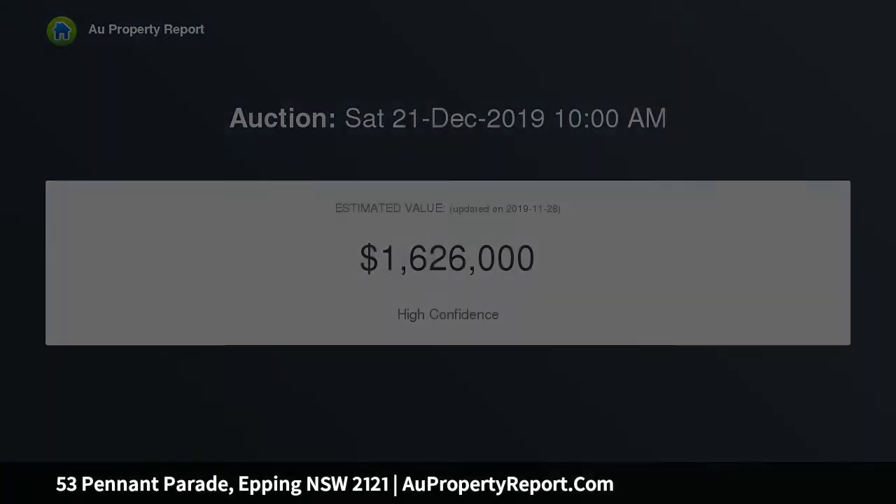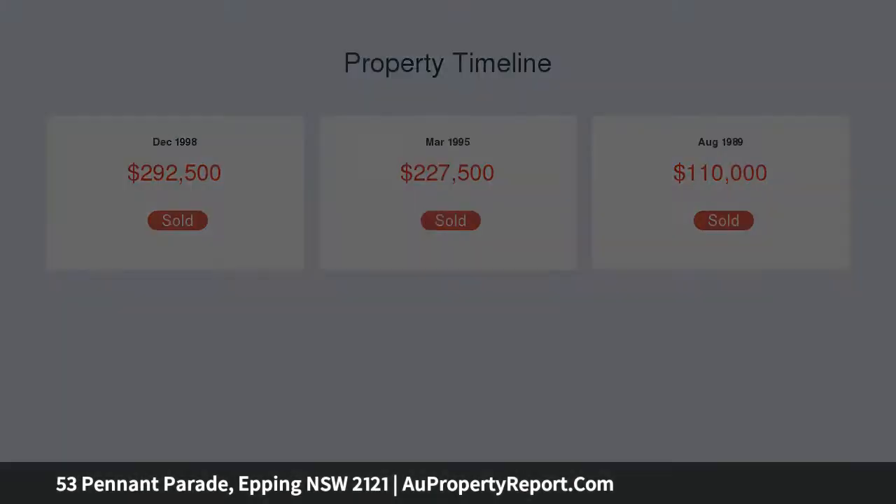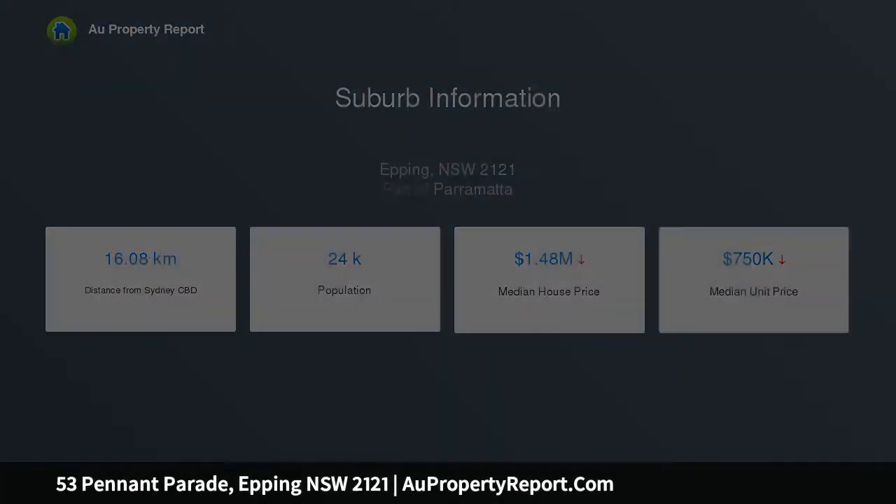This home offers a generous formal lounge with adjoining dining area, stylish eat-in kitchen with stone bench tops, flexible accommodation options with the main bathroom and second toilet, spilling out to a large covered veranda creating an alfresco space for entertaining all year round.